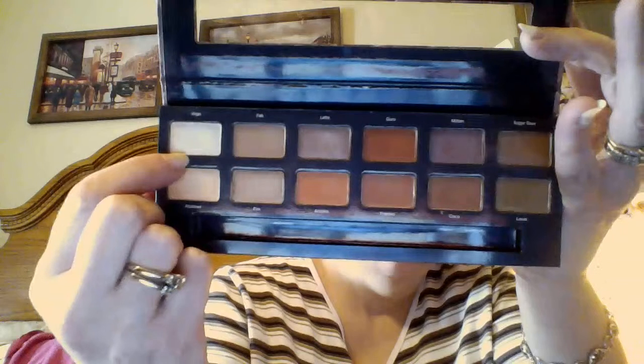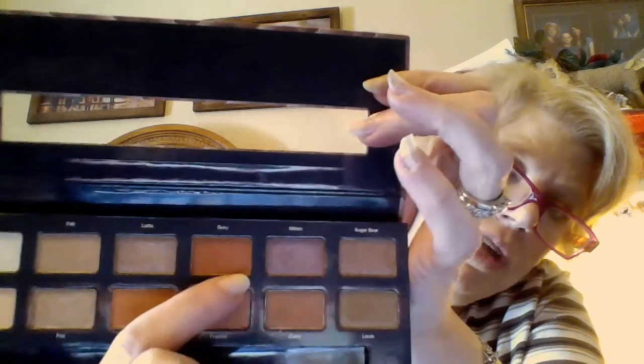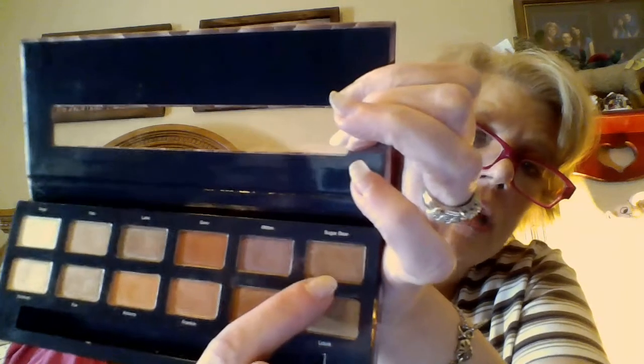On the top row, the first one is a light yellowy-white eggshell color called Virgo — it's a shimmer. The next one is called Fab and it's a tan matte. The third one is called Latte — a shimmery brown. Then you have a pretty rusty matte color called Guru. The next one I really love — it's a burgundy taupe shimmer called Mitten. And the last one on the top row is a deeper brown shimmer called Sugar Bear.